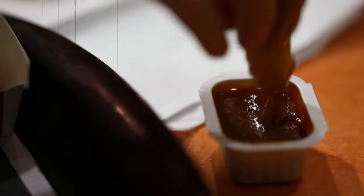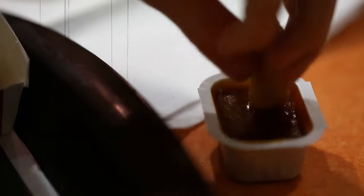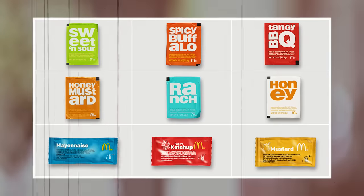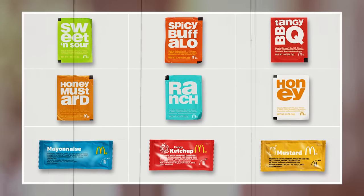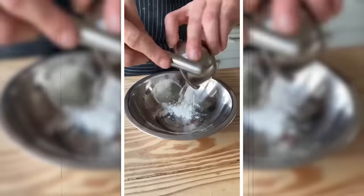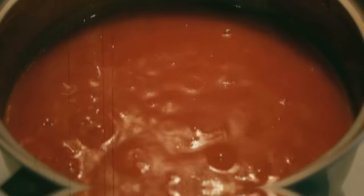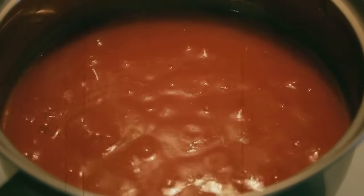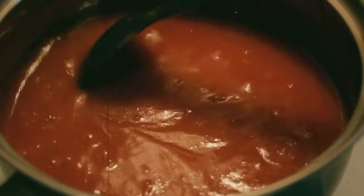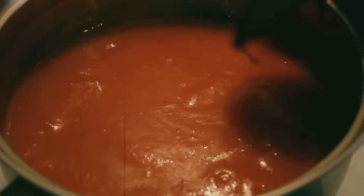McDonald's is famous for its variety of dipping sauces, which add even more flavor to their already delicious menu items. The most popular sauces include ketchup, mustard, barbecue, and sweet and sour. Each sauce has its unique ingredients and preparation process. For example, the ketchup sauce is made using tomatoes, vinegar, sugar, and a blend of spices. The ingredients are mixed together and cooked over low heat until the sauce thickens.